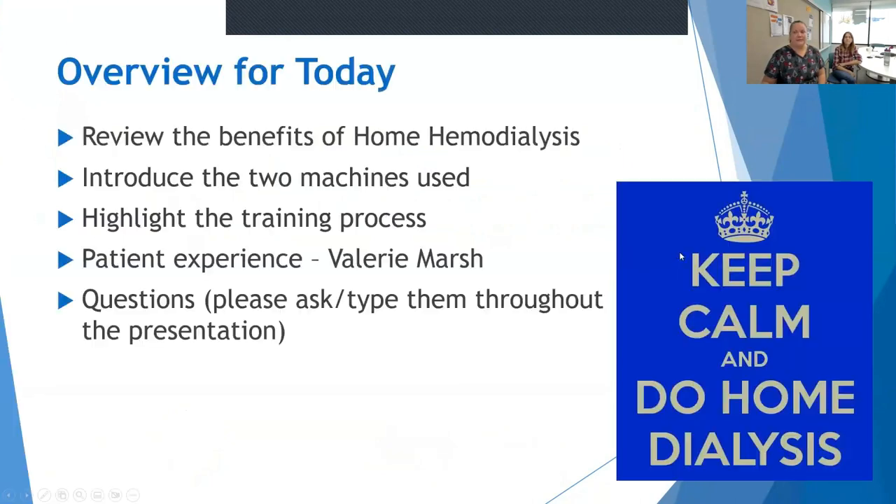The overview for today: we're going to talk about some of the benefits of home dialysis, talk about the different machines that are available, and the training process. And most importantly, I have Valerie Marsh here with me today. She's a patient who has done home hemo for two years, and she'll be able to share some of her experience and give good perspective on what it's like to do dialysis at home.